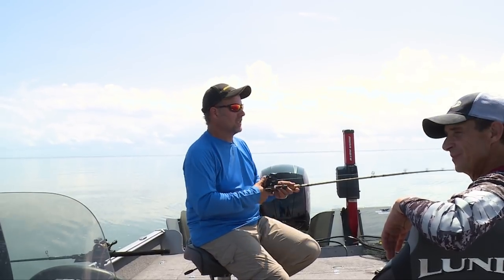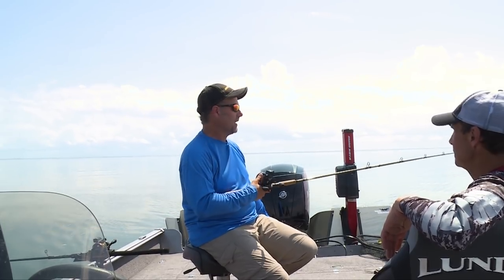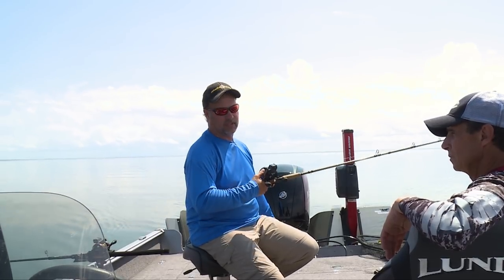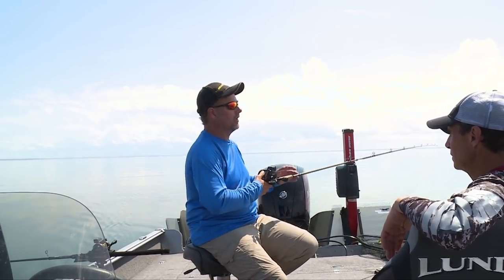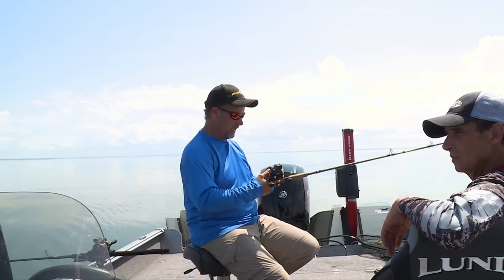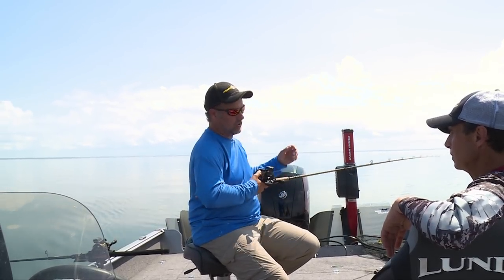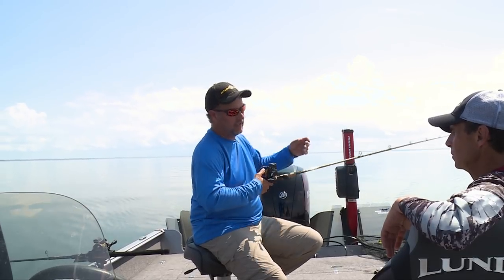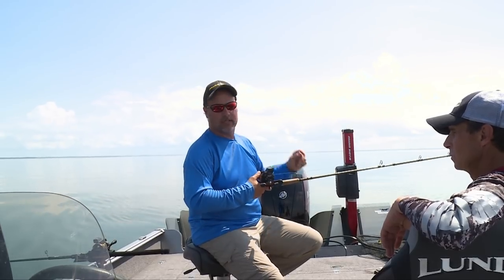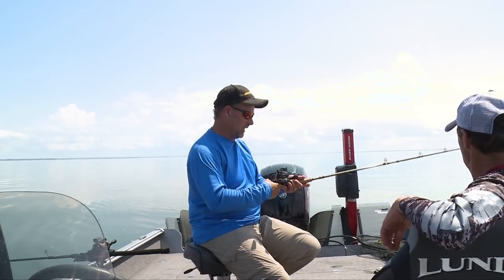Having the drag backed off is really key. A rule of thumb I always use when trolling: set the drag to the point where if you pump the rod, it slips a little. That lets me know I have enough drag out so that if a fish grabs it while I'm moving forward, it'll be pulling line out. If I have it set too tight, it won't give. If it's way too loose, it's taking too much. Just to the point where you give it a quick jerk and some drag comes out — that's my rule of thumb for having the drag set right for this kind of trolling.